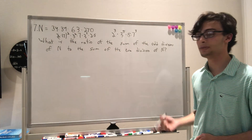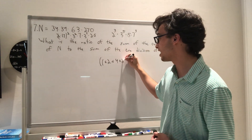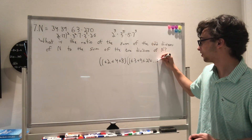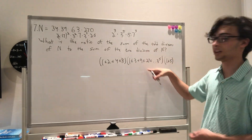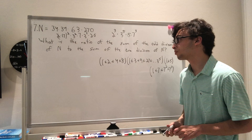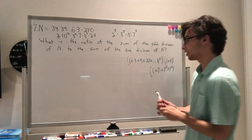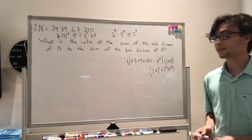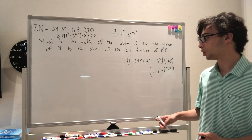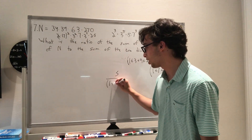To find the sum of odd divisors, we use the divisor sum formula but remove all factors of 2. So the sum of odd divisors is (1 + 3 + 9 + ... + 3⁵)(1 + 5)(1 + 7 + 7² + 7³)(1 + 17 + 17²). The total sum of all divisors is s, and the sum of odd divisors is s divided by (1 + 2 + 4 + 8).